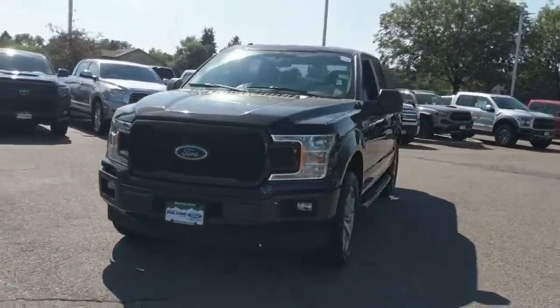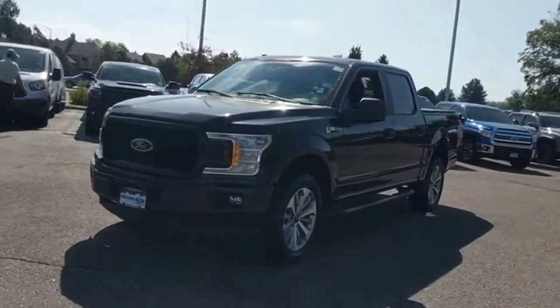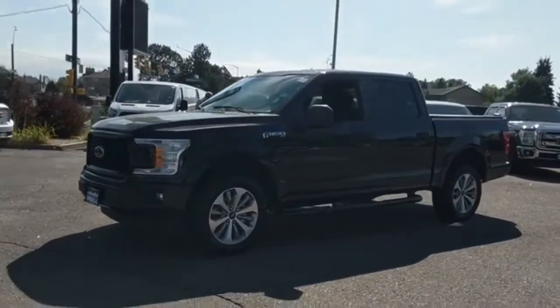It's a 2019 Ford Ranger. With built Ford Tough DNA, off-road becomes a walk in the park.